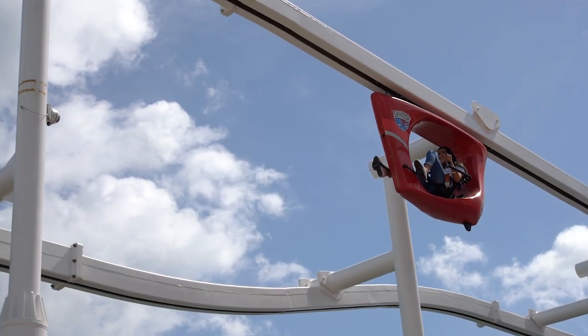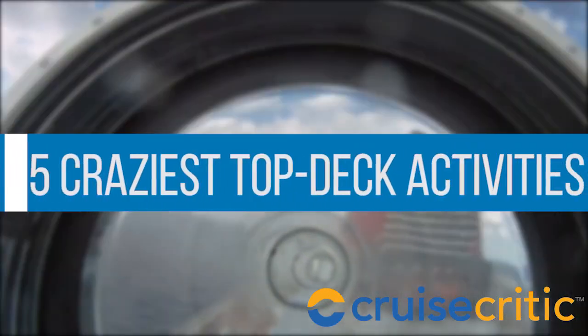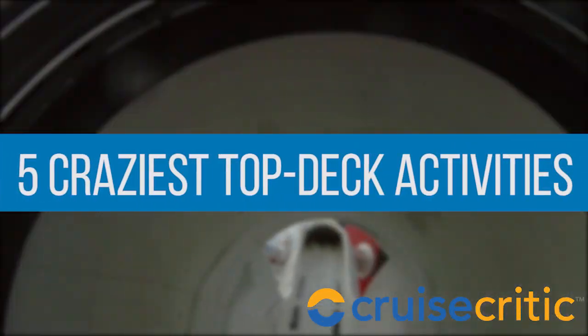There's a place for daredevils at sea, and it's trying out one of these rides. Satisfy your adrenaline craving with the five craziest cruise ship top-deck activities.